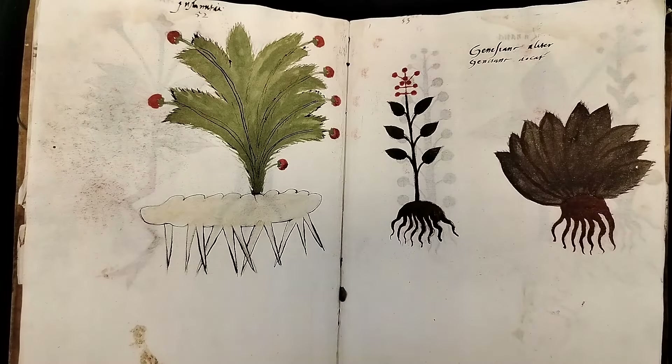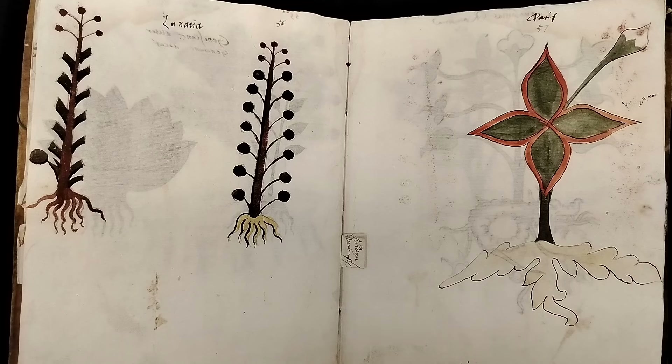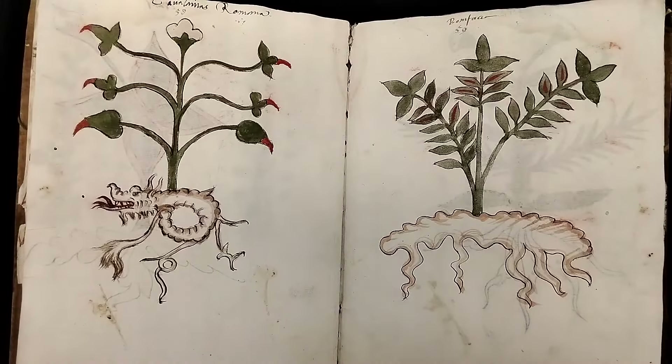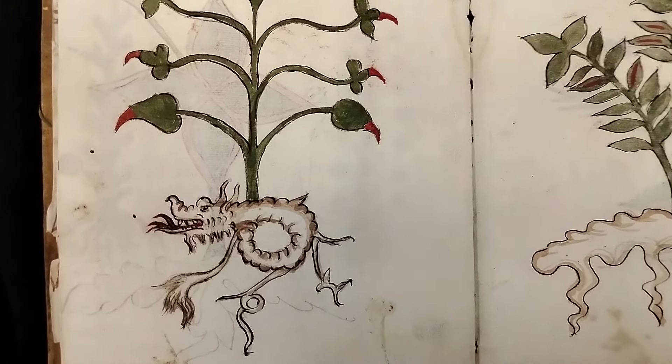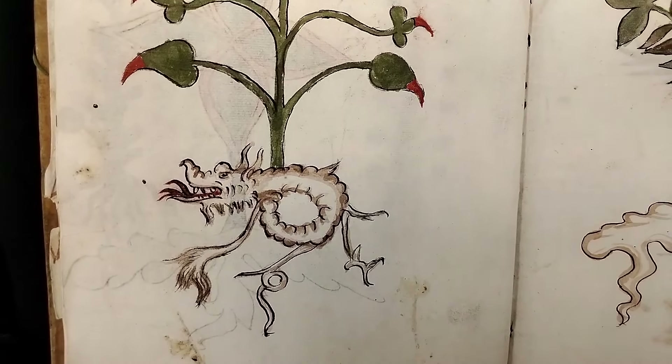Ironically, we see a lot of really beautiful illuminated manuscripts that end up getting chopped on the edges. Here's another dragon.